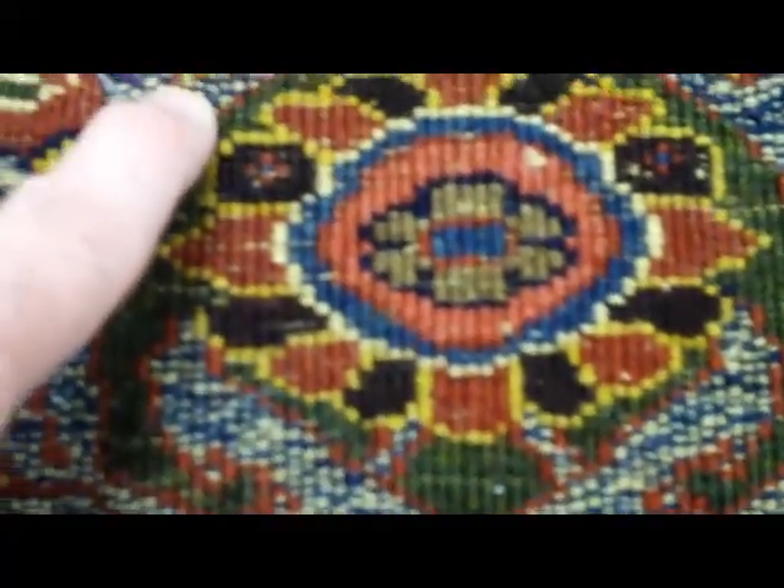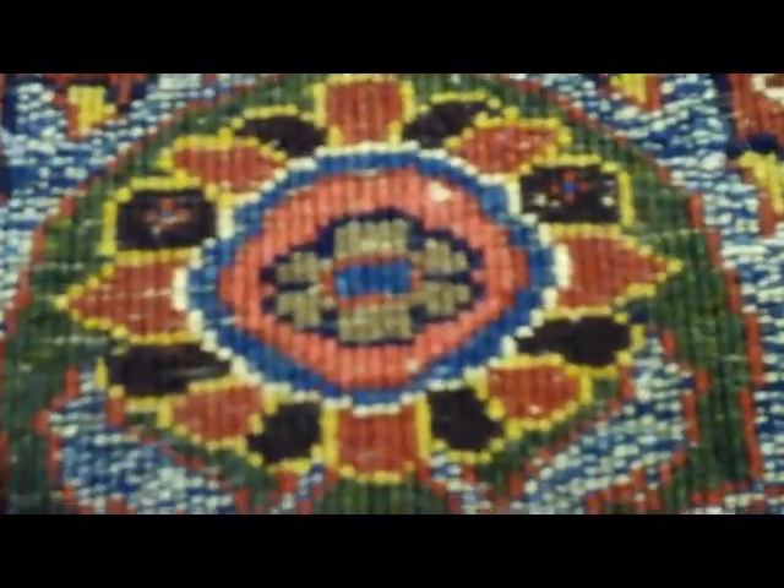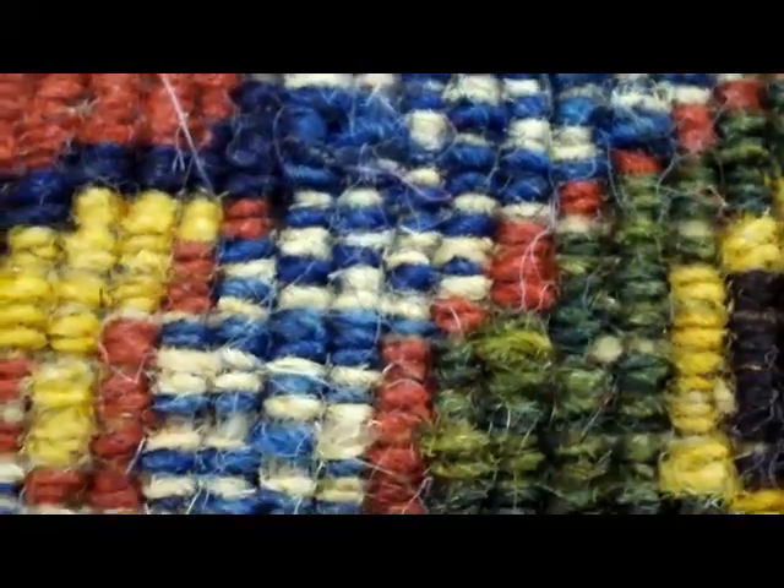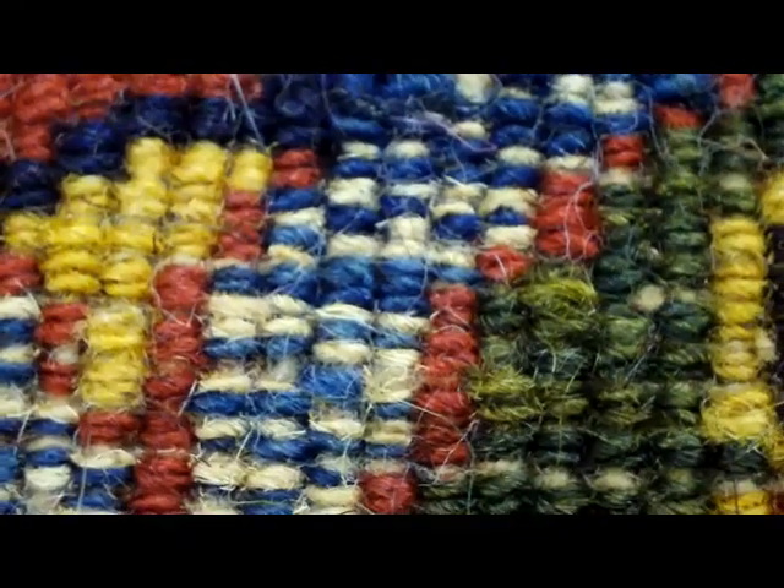Looking at this, you can see where they're using two-tone wool in one color area. Let me get in close. Now we can see that they've used white and blue and light blue — there's a variation in here.